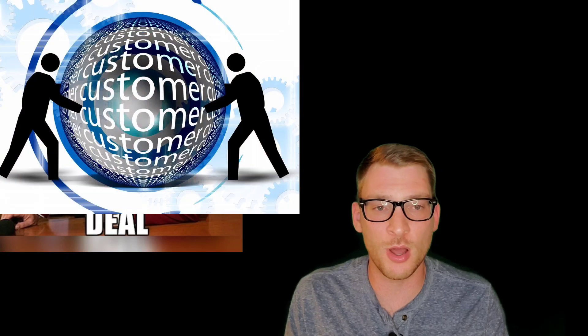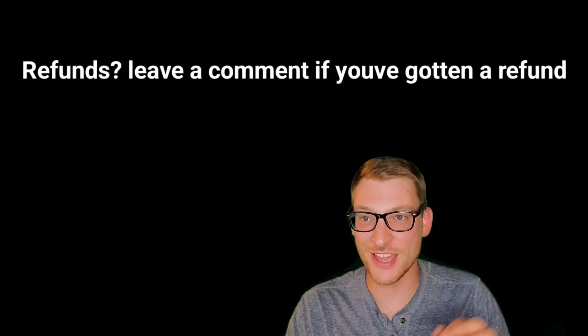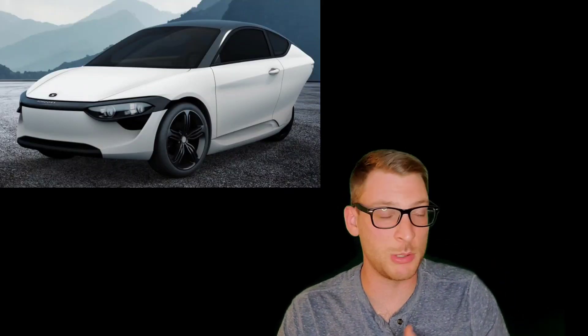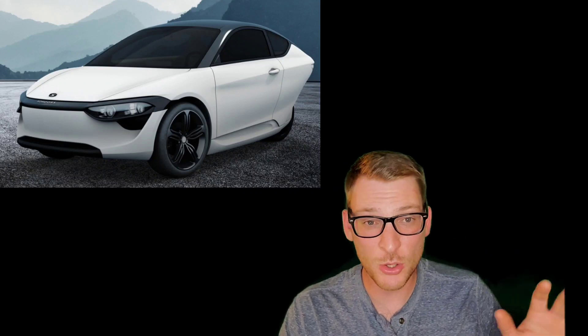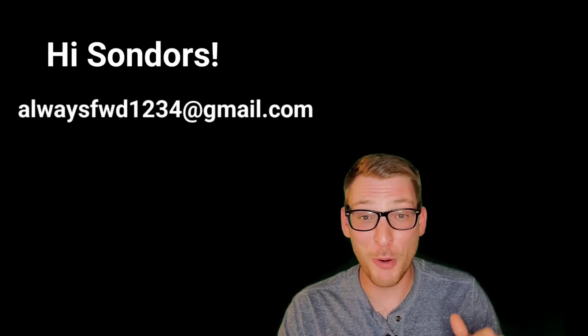Show your face, answer some questions — hell, just make a video with some product updates. Please just spend more money on PR and your customer-facing front, because doing so would go such a long way with your customers and give them more faith in you. Without your customers, you're nothing. I don't even want to know how many Metacycle refunds they've had to process — it's got to be over 100. Don't even get me started on the Saunders EV three-wheeled car deal, that's a rabbit hole for an entire other video. Saunders, hit me up — I'd love to talk.